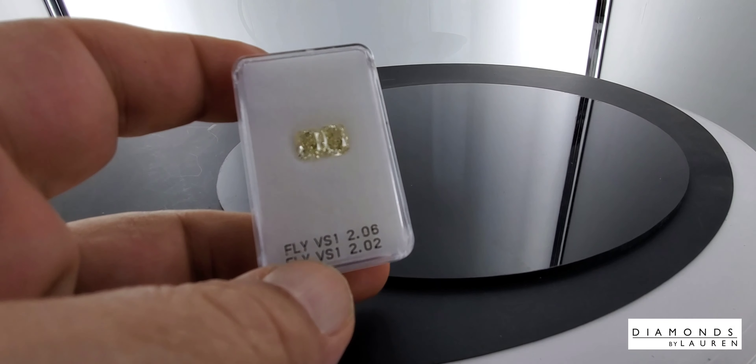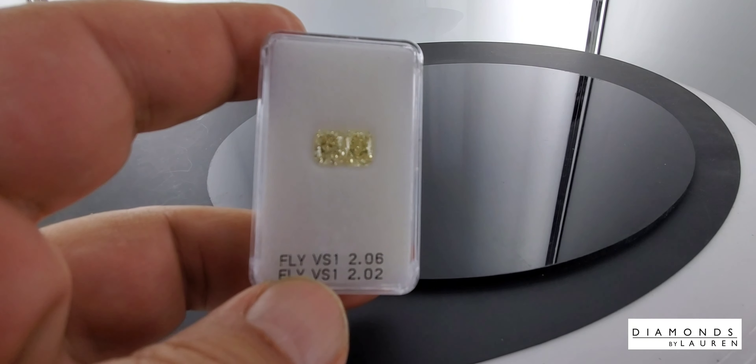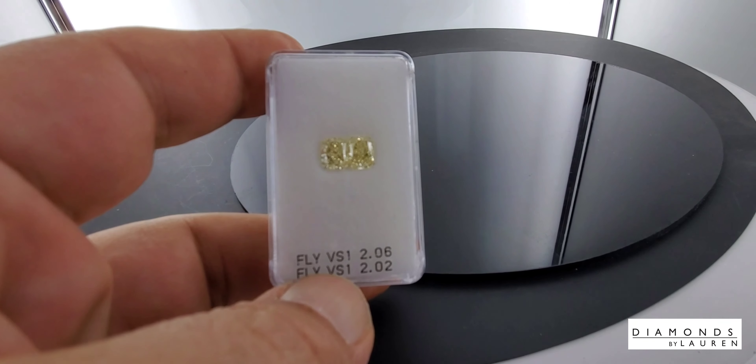Hello everyone. It's David from Diamonds by Lauren. Today we're looking at a pair of fancy light yellow radiant cuts.